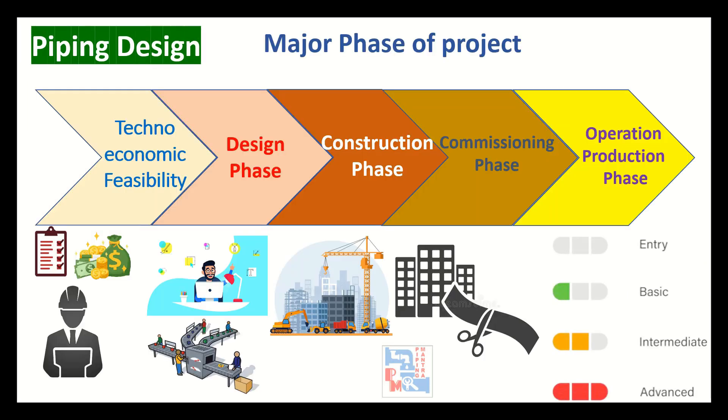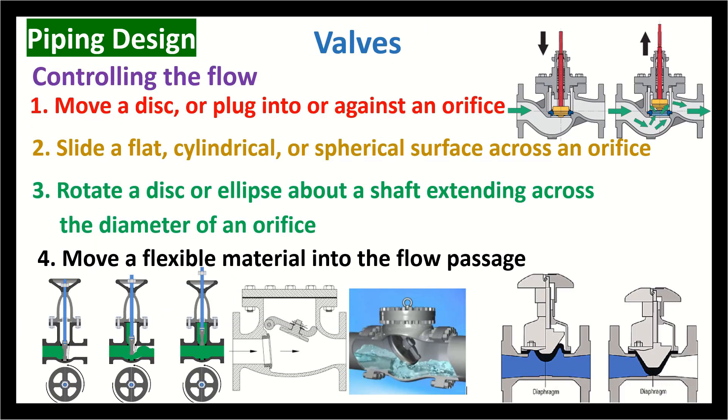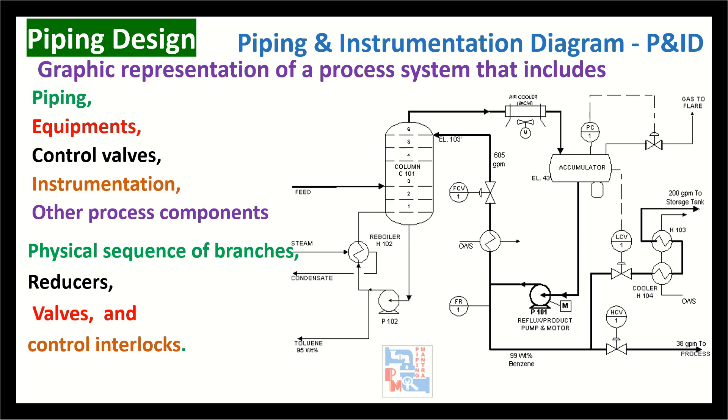This course will also cover basic, intermediate and advanced level of piping design with the help of clear understanding of piping materials, piping components, required information of flow diagrams, piping and instrumentation diagrams, and pipe supports.